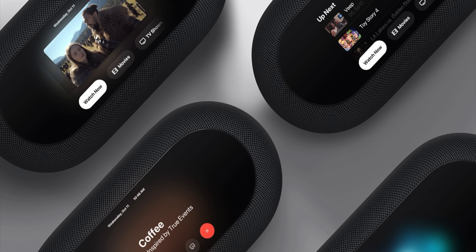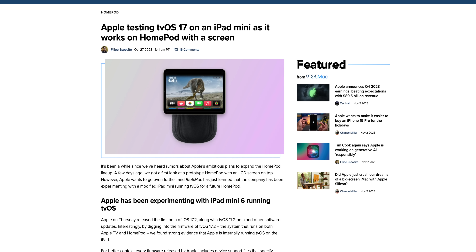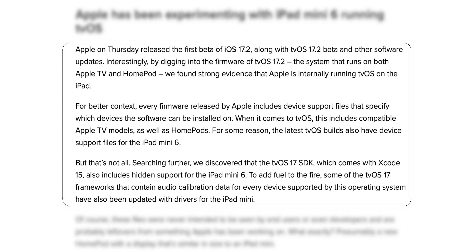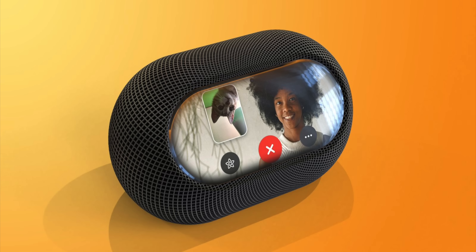Now let's talk about the HomePod with a screen. We've heard for several years about Apple working on a HomePod with a full-size screen on top. Now, 9to5Mac found code in iOS 17.2 and tvOS 17.2 showing that the tvOS 17.2 firmware is internally running on an iPad — and based on the code it looks like it's an iPad mini. This suggests the HomePod with a screen could come earlier than expected, possibly in 2024 rather than 2025 or 2026.